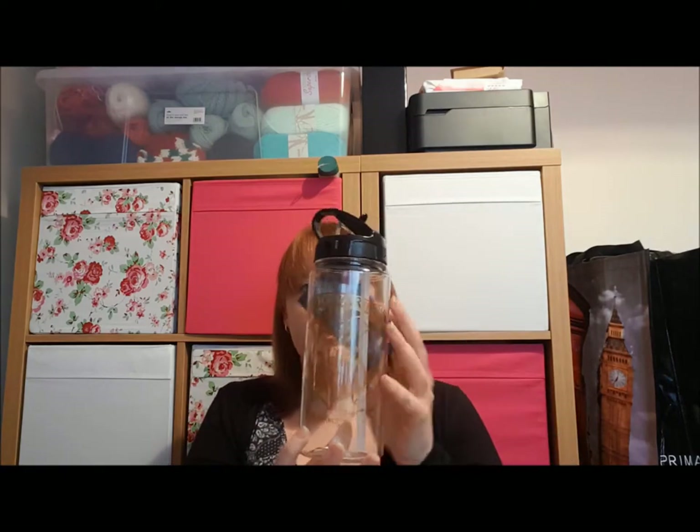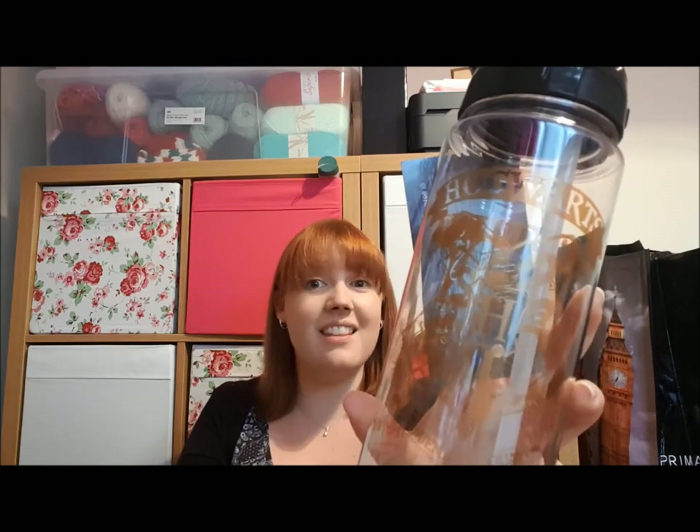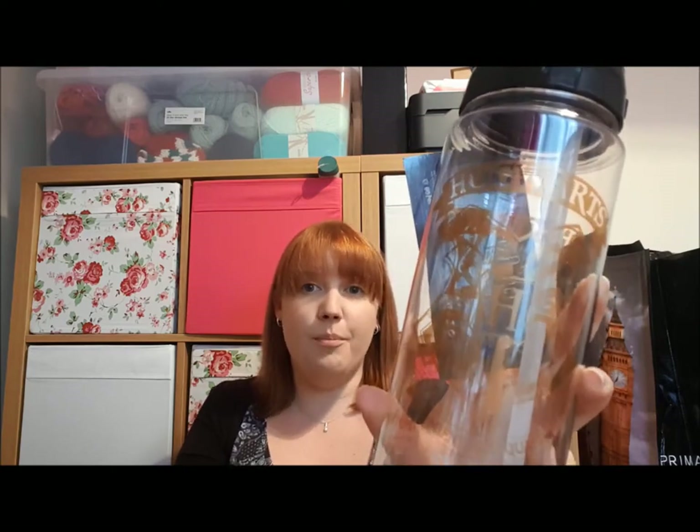Continuing the Harry Potter theme, they have these flasks — very hard to see because it's see-through. It's got Hogwarts in gold with the crest and the motto. That was £3. It's a printed water bottle.